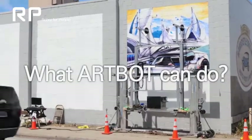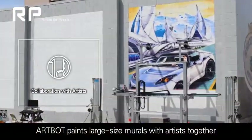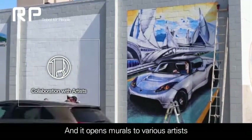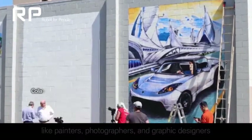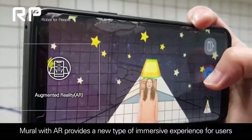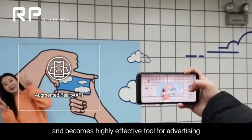What can Artbot do? Artbot paints large-sized murals together with artists, and it opens murals to various artists like painters, photographers, and graphic designers. Mural with Artbot provides a new type of immersive experience for users and becomes a highly effective tool for advertising.